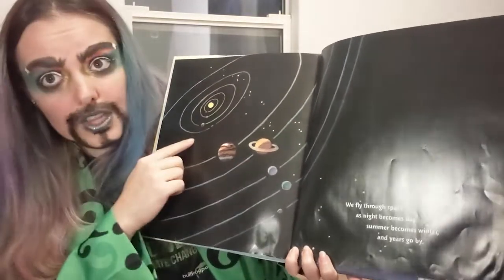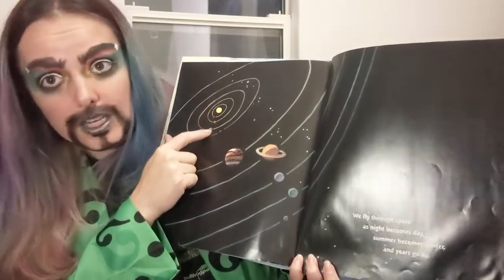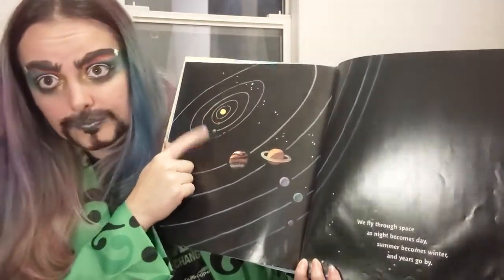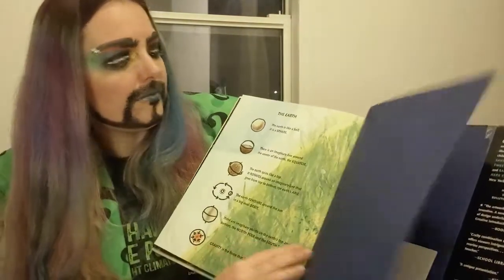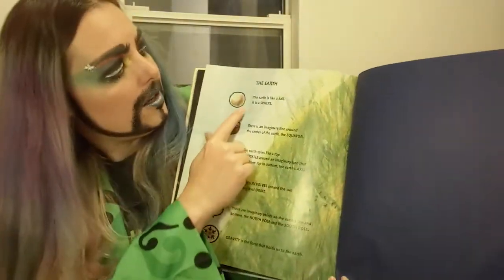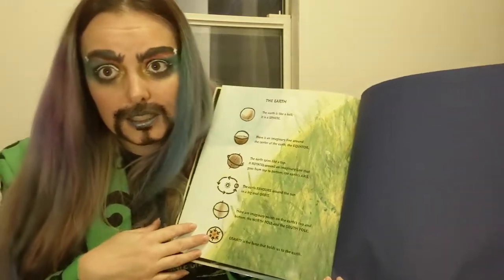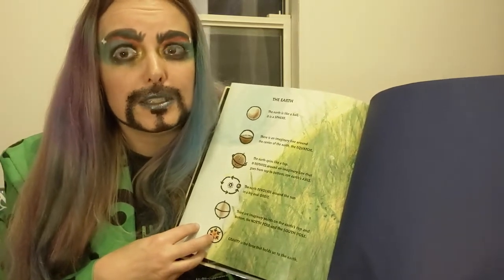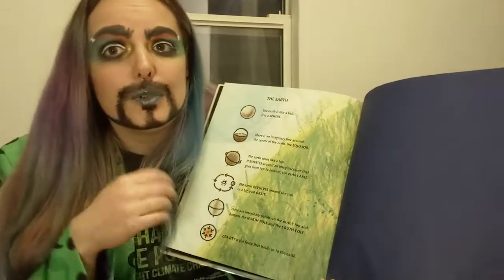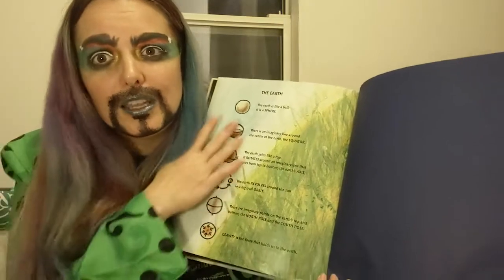So where do you think we are in here? Here's the Sun, and we are the third planet away from the Sun — one, two, three. So the earth, in its complexities and all its differences, is really awesome and unique as it holds us humans and many other living organisms. And the reason we're able to survive is because of all these different cycles the earth goes through.